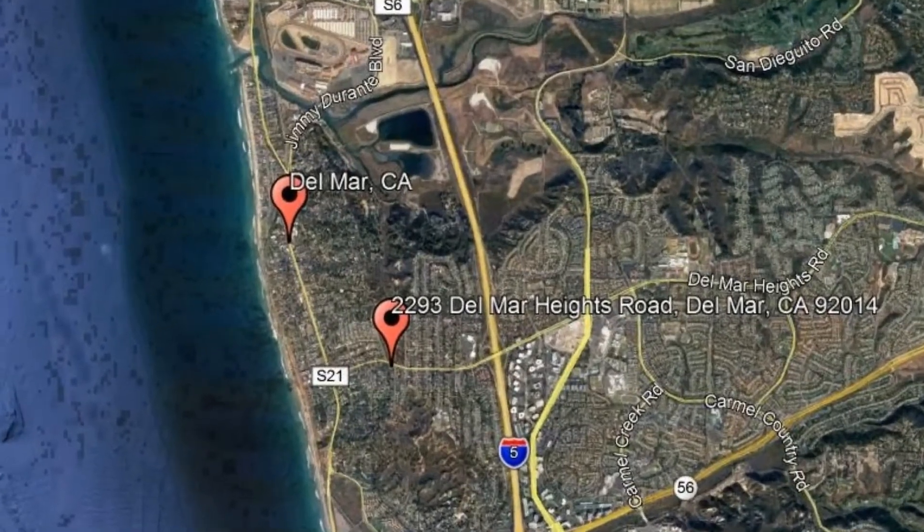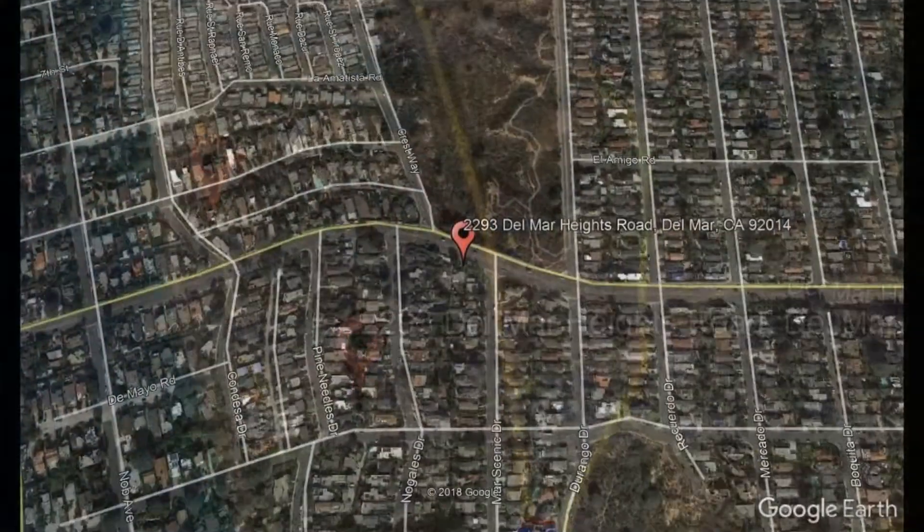Check out this available property and make it yours today. If you have any questions, feel free to call us at 858-792-5797. 2293 Del Mar Heights Road, Del Mar, California.